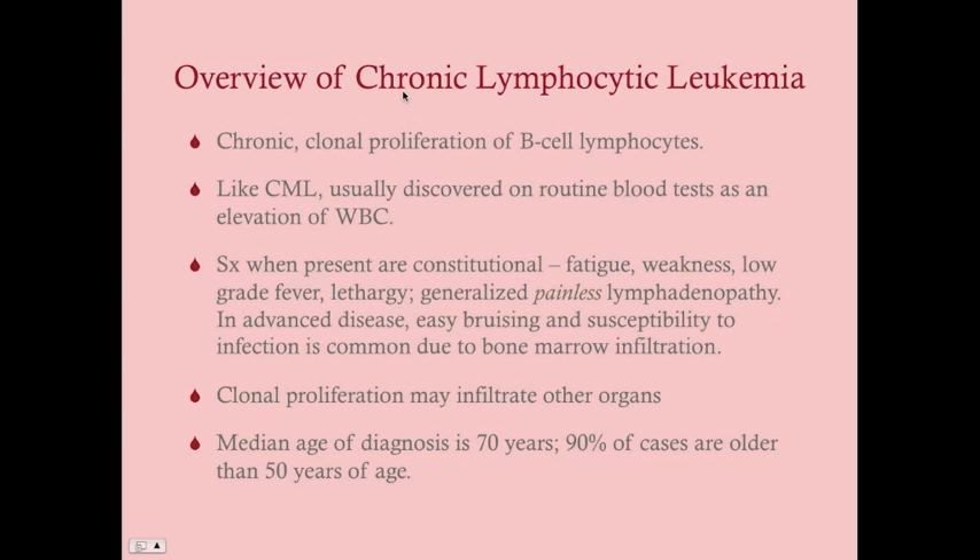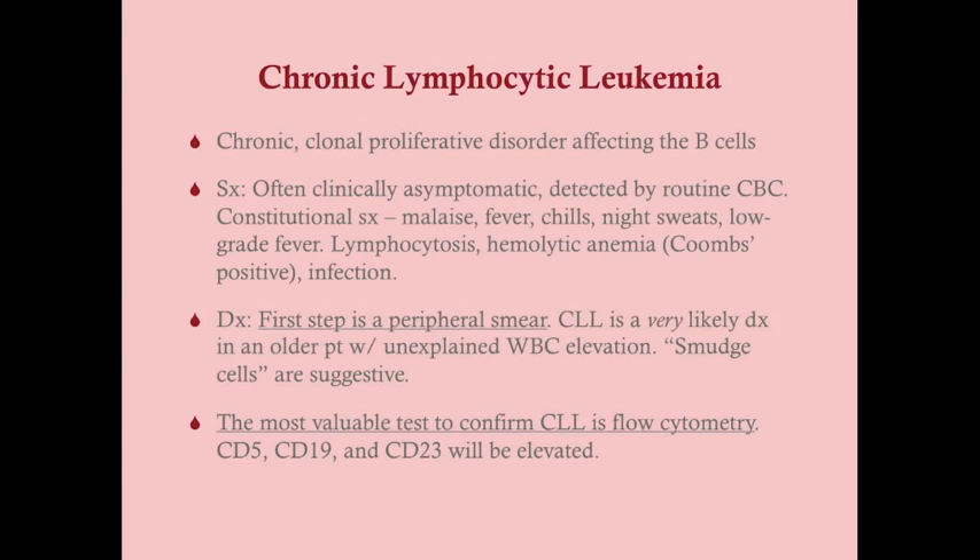With the lymphocytic leukemias — and this goes for acute lymphocytic leukemia as well — there tends to be infiltration of other organs: the heart, the lungs, even the CNS. The median age of diagnosis for CLL is 70 years of age, and 90% of cases are diagnosed in patients older than 50. This is primarily a disease of the elderly. You'll typically be tipped off toward CLL based on an abnormal CBC with an elevated white blood cell count.